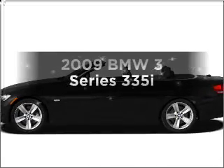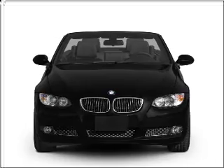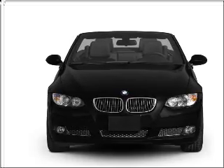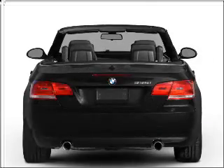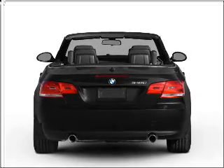Get noticed in this 2009 BMW 3 Series. This is the set of wheels you've been looking for with a reliable 6-cylinder engine connected to a smooth shifting transmission. Find your way easily with the included navigation system.